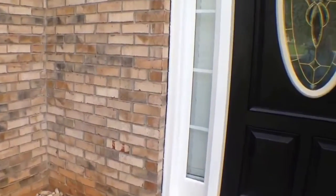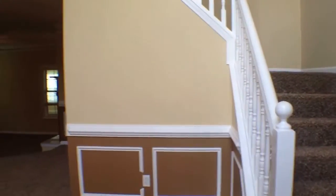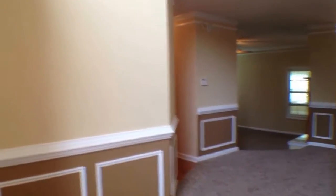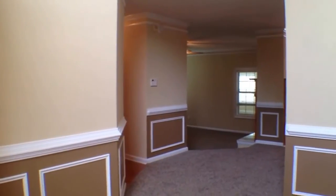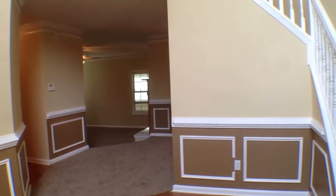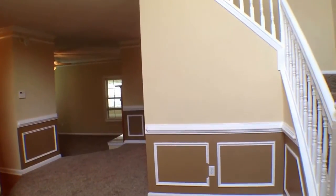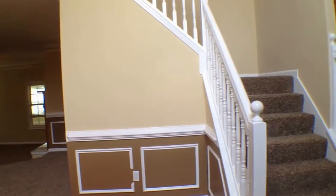Now as we walk on in, come right into the large entryway. Over to our left is where we're going to have the two-car garage, then we have a half bath, a sunken family room, and right behind that we have a den, living room — just a large room which you'll see shortly.